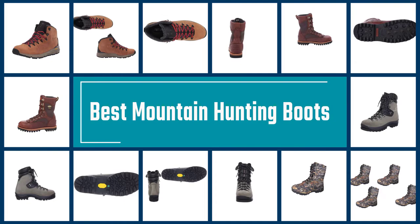If you are looking for the best mountain hunting boots, we have compiled the top mountain hunting boots for you. Take a look at these boots before you plan for a hunting trip in the mountains.